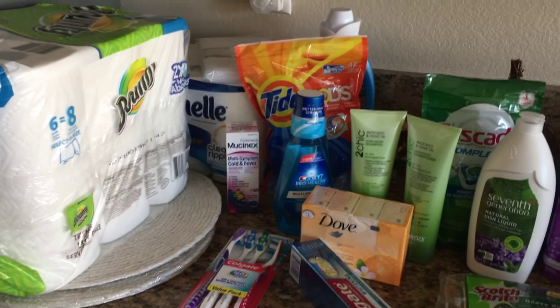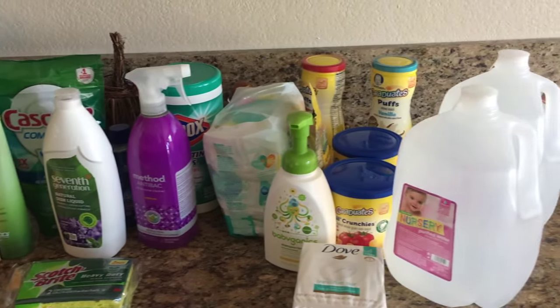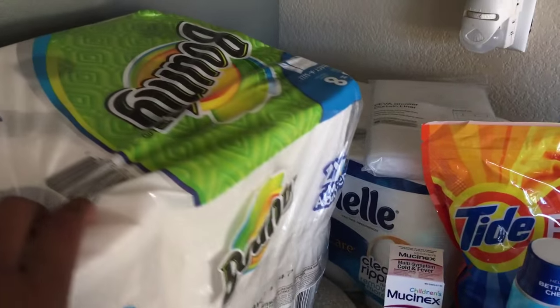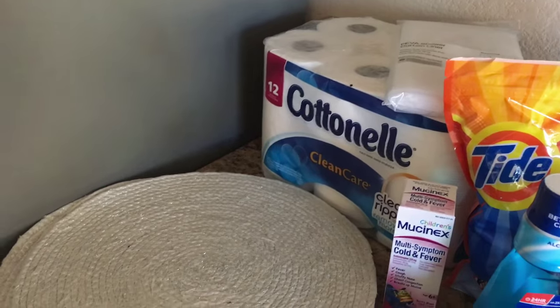Today I wanted to share just a few things that I got at Target — a really quick Target haul for you. We'll start over here in this corner. I just got some paper towels, just to dry our hands and wipe down counters and cleaning stuff like that.